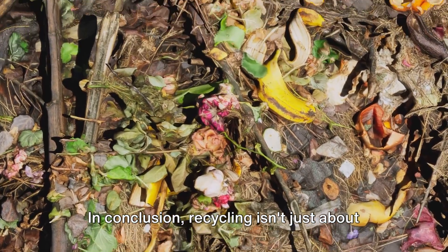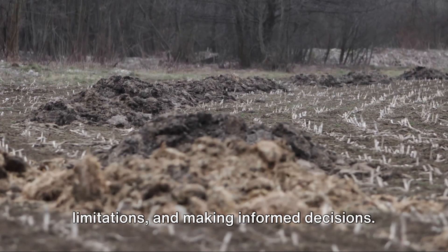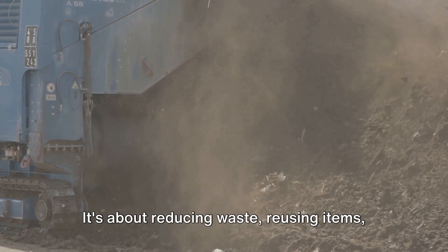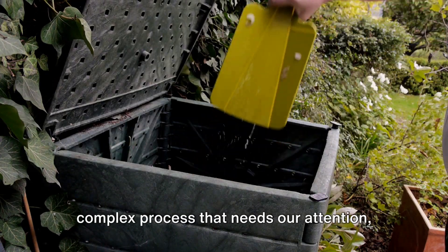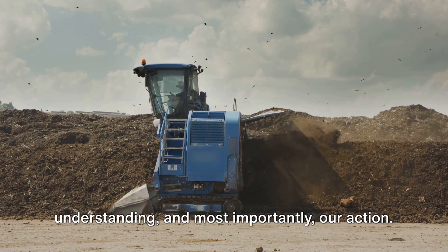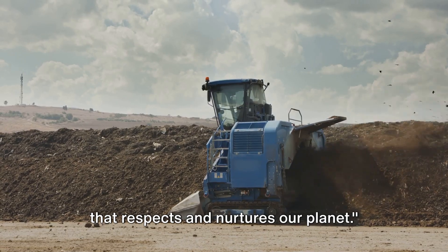In conclusion, recycling isn't just about separating your trash and hoping for the best. It's about understanding the process, the limitations, and making informed decisions. It's about reducing waste, reusing items, and composting. Recycling is not just about tossing your soda can in the right bin — it's a complex process that needs our attention, understanding, and most importantly, our action. After all, we all want to keep the party going, but let's make sure it's a party that respects and nurtures our planet.